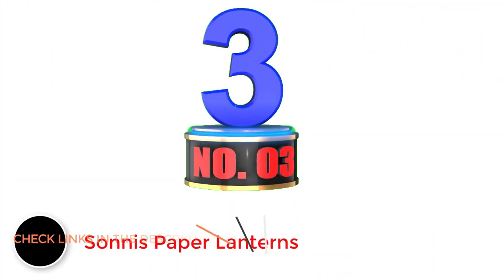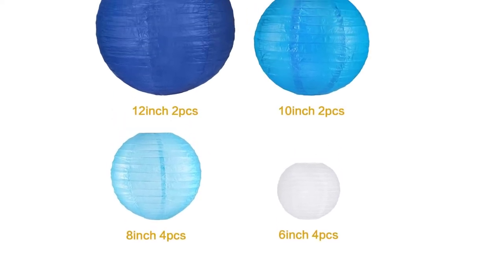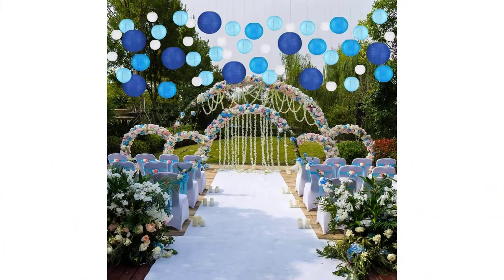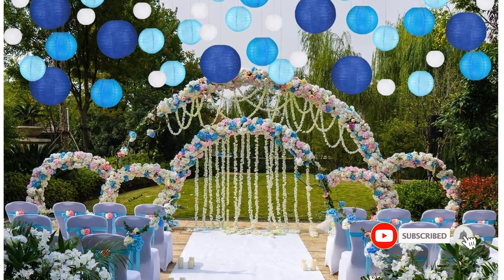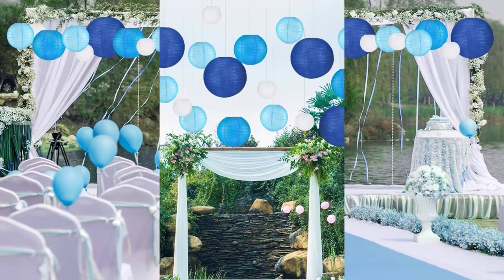Number 3: Sonus Paper Lanterns. Sonus is quite a popular brand of paper lanterns, offering a lot of different size paper lanterns without a high price tag. Sonus's paper lantern is the most reliable option in this list, and it is the only one that offers a lifetime warranty. You get a total of 12 lanterns in the box in different shades of blue, and in multiple sizes including 6 inch, 8 inch, 10 inch, and 12 inch. Although the installation of this paper lantern is not the easiest.